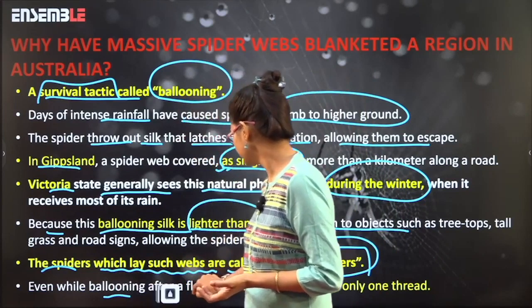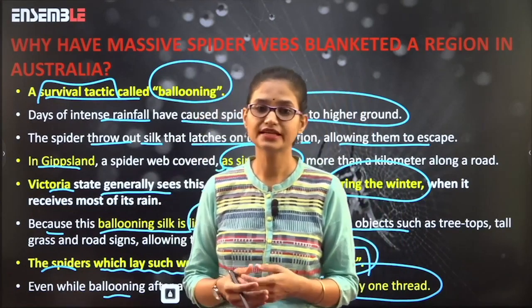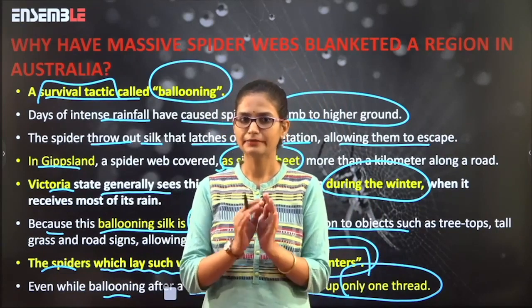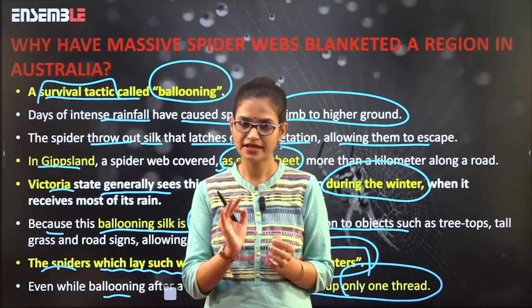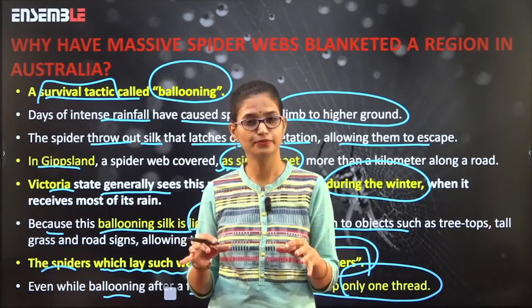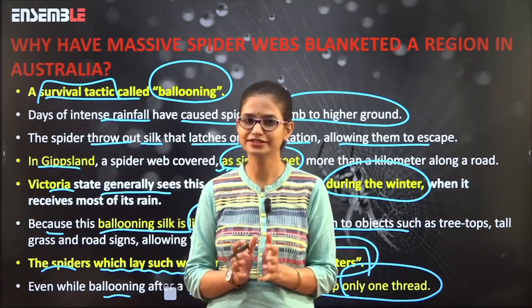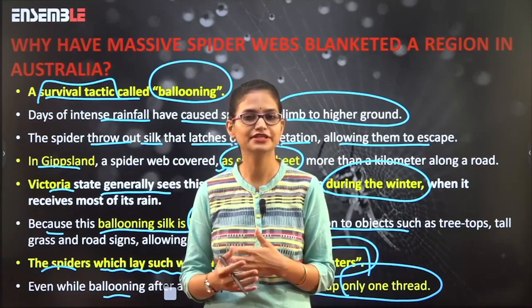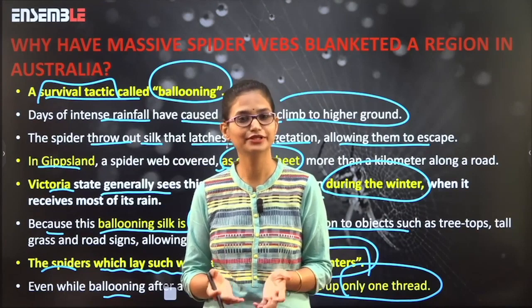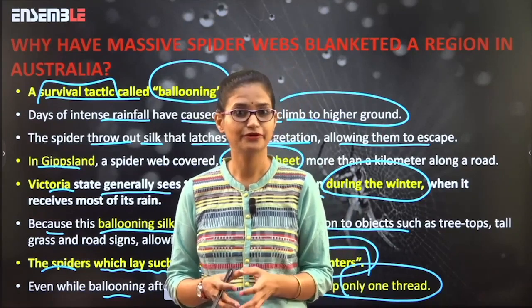Even while ballooning after a flood, each spider throws up only one web. It means that even in danger, a spider does not throw out all its silk at once. Even in this single sheet, one spider throws one web and another spider throws another web, and mesmerizingly the entire group collectively has made a single sheet. Isn't it a beautiful example of cooperation as a group? Can't we learn something as a group from these animals? I think we can be loyal to each other and uplift ourselves, learning from nature.